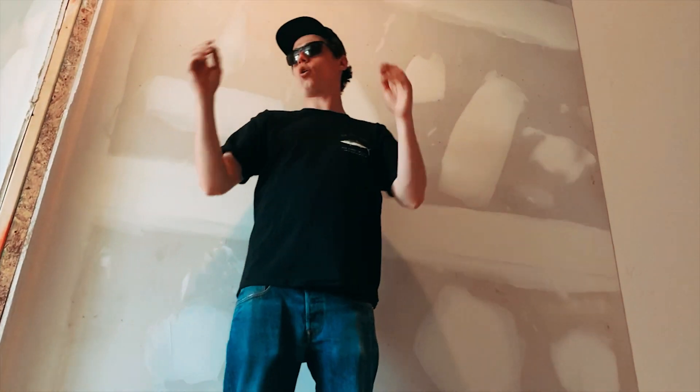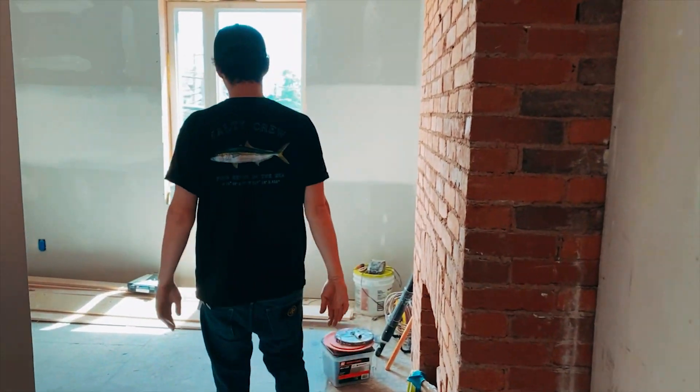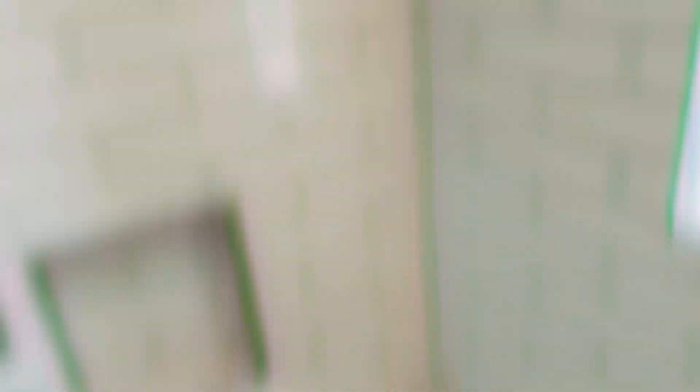Up here we have a hallway and three bedrooms, two bathrooms. This is the first master bedroom — same concept: exposed brick, chimney, bigger brand new windows, closet space, and a bathroom right here. We added a window so we'll get more light.